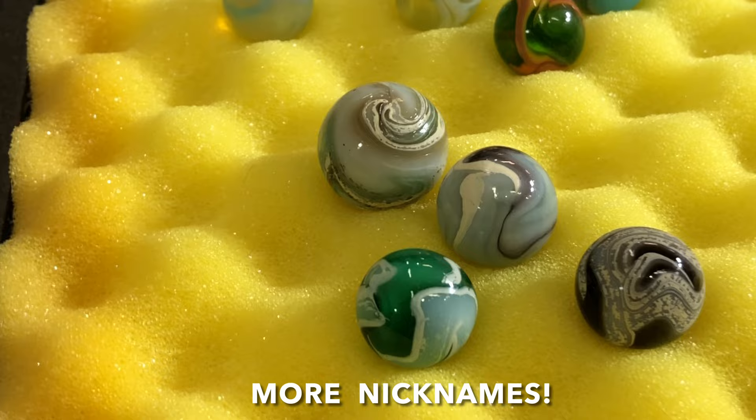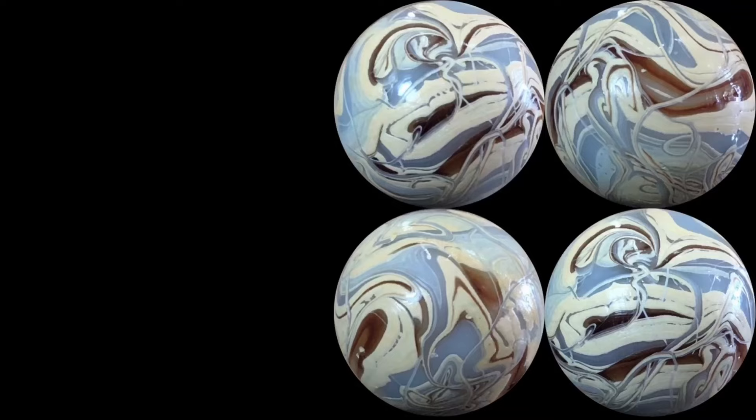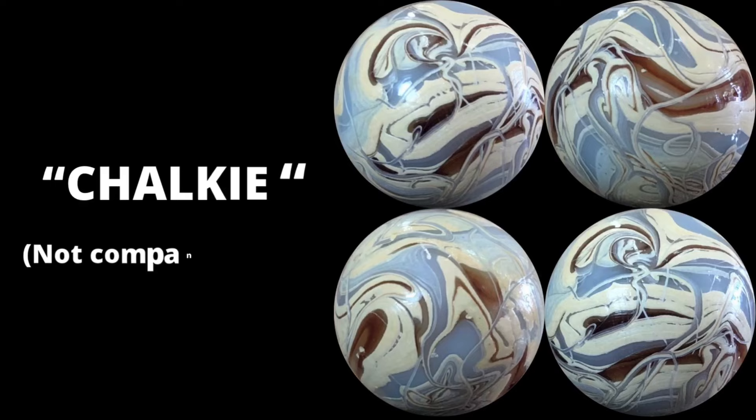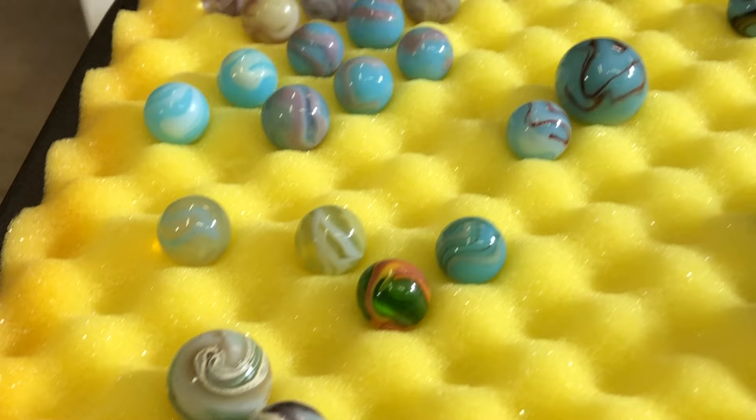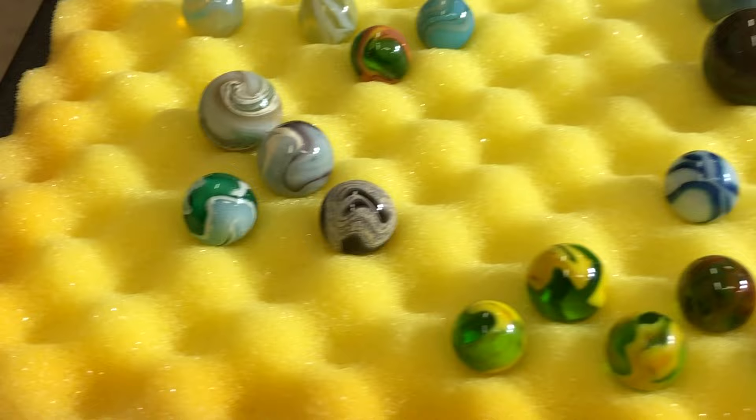Here are some chalky examples — got an 11-sixteenths there. The chalk appearance was actually a mistake in production. It's more than likely a bagged glass mix, and we're pretty sure it's probably too much lime.